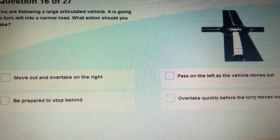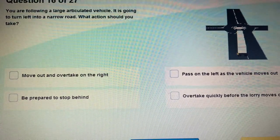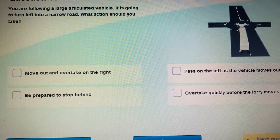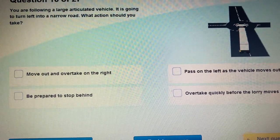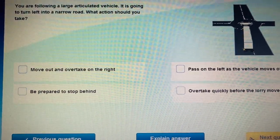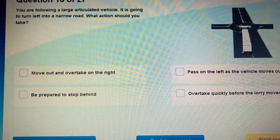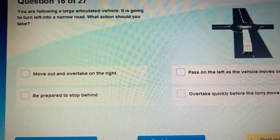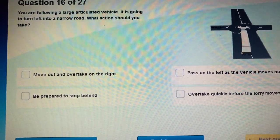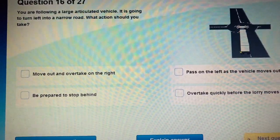Question 15: What can you see in the picture? I can see a mini roundabout with a large vehicle. The indicators show the large vehicle is turning left, but the wheels are in the right lane. If you are behind this large vehicle, what should you do? You are following a large vehicle going to turn left into a narrow road.